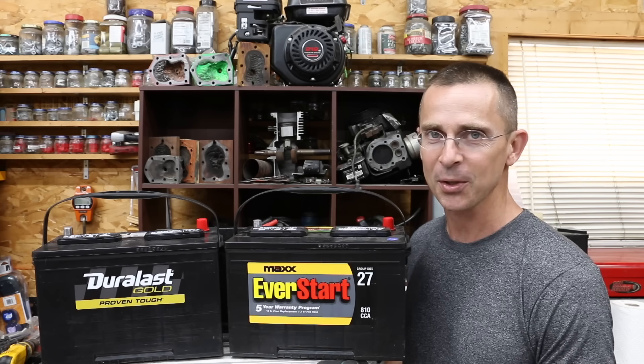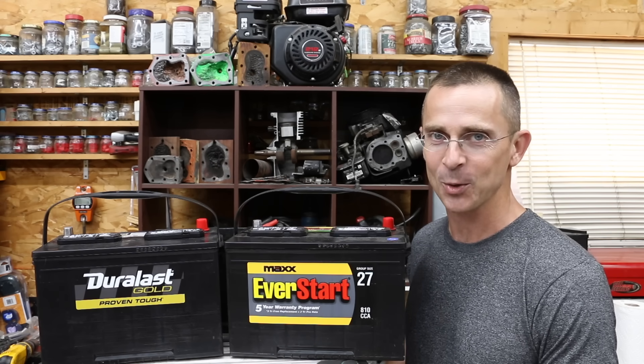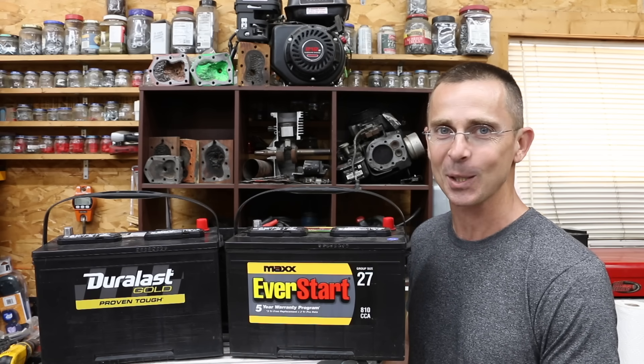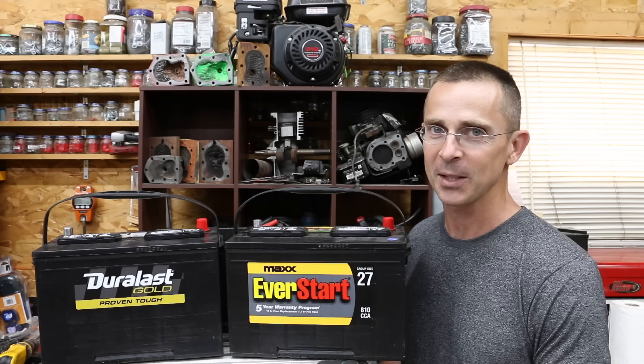It just seemed like a couple of years ago I could purchase a car battery for under a hundred dollars. But for this video, everyone except for one of the car batteries we're testing cost over a hundred dollars, and one of them cost over two hundred dollars. When car batteries get so expensive, and if you're going to pay that much money for a car battery, you want to make sure it's going to last.